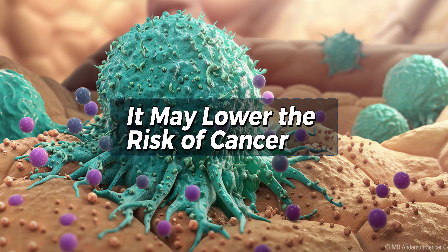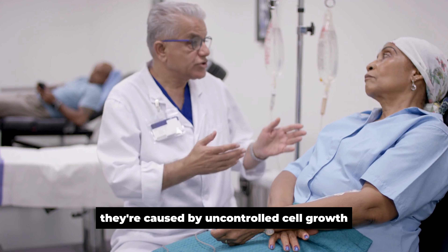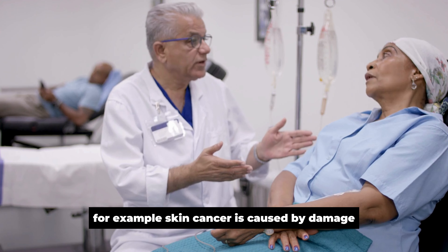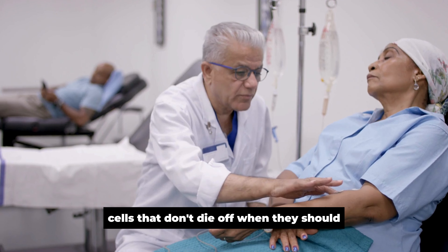It May Lower the Risk of Cancer. Cancer is a terrifying disease. It kills more than half a million people each year in the United States alone, and it often strikes people in their prime years. Although there are many forms of cancer, they all have one thing in common: they're caused by uncontrolled cell growth. For example, skin cancer is caused by damaged cells that don't die off when they should.